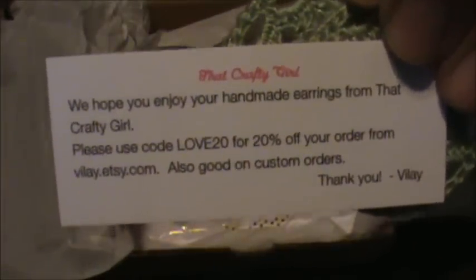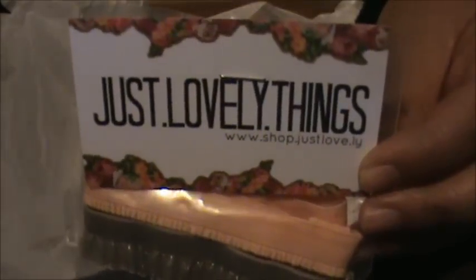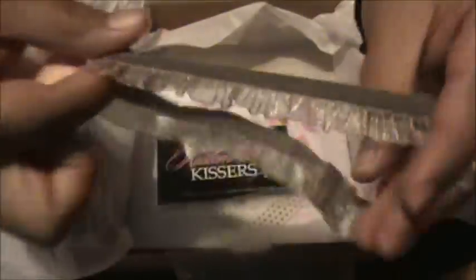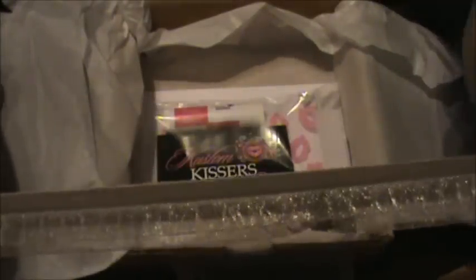The next thing we got is from Just Lovely Things. We got some headbands — cute! I got one in a peach color and then one in a nice gray color. You can never get enough of these.